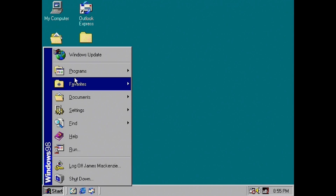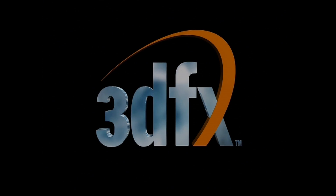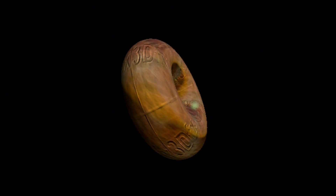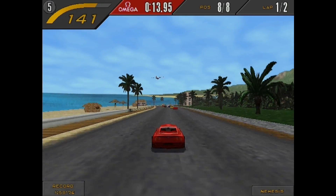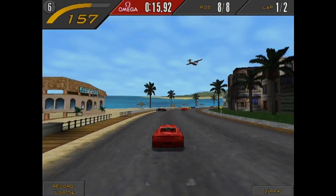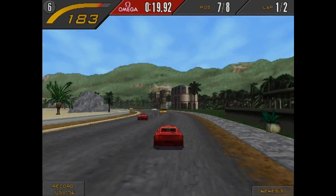I'm launched into Windows 98, and I have the Voodoo 3 drivers installed. A quick 3DFX demo — it works great! The donut spins! Next up, a game that runs best on Glide: it's Need for Speed 2 SE, and as you can see, it looks and runs great!